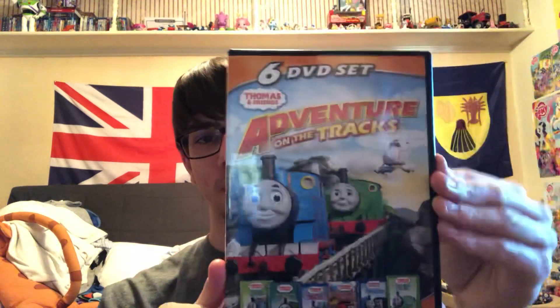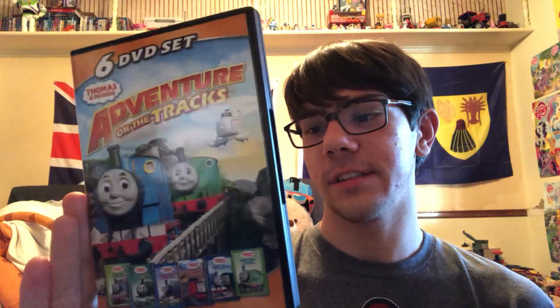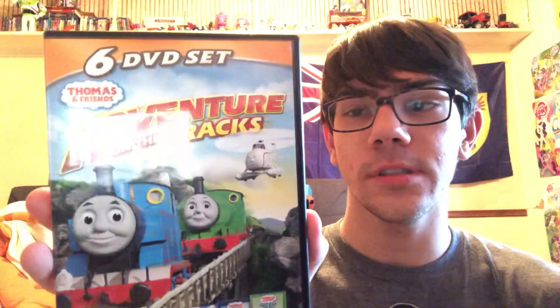That's pretty cool overall. This is a really awesome DVD box set. You get some old Thomas DVDs from the early 2000s, like 2004, 2005, 2006. And you get a nice picture of Thomas, Percy, and Harold on the cover.